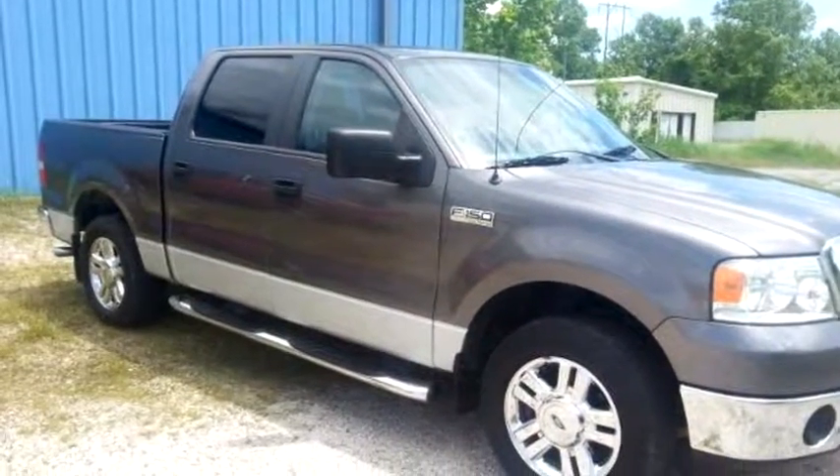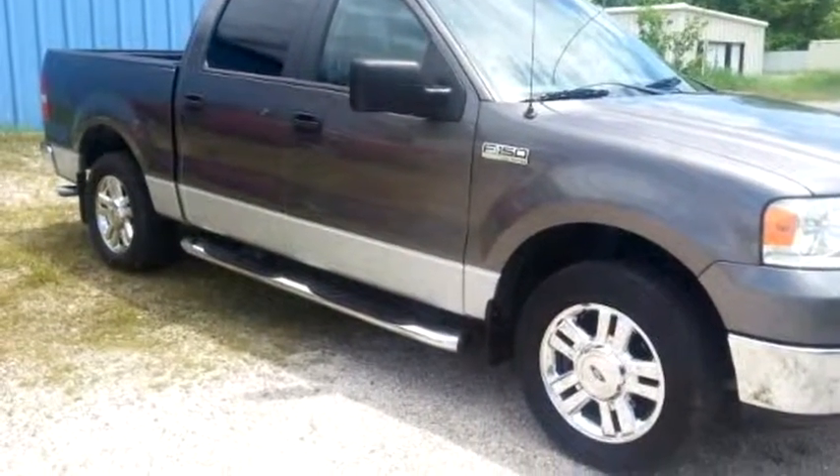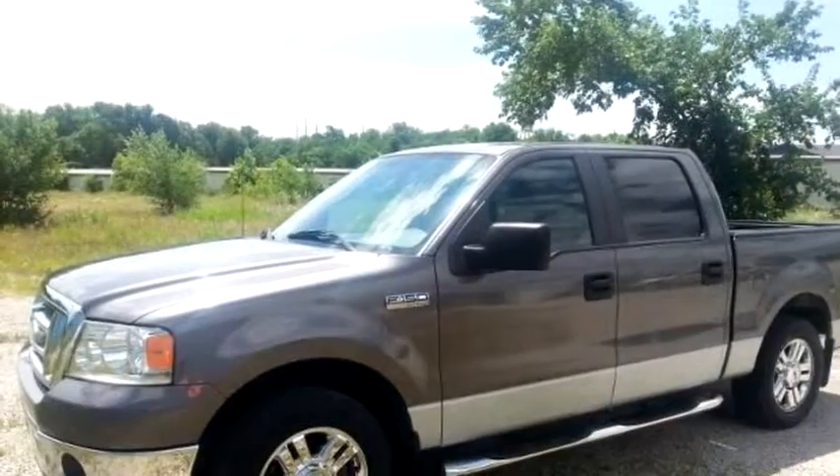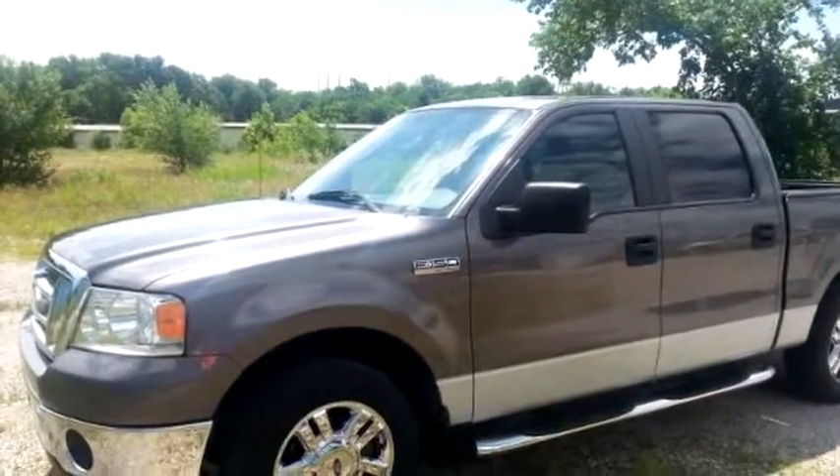Sane Motors proudly presents this 2007 Ford F-150 4-door SuperCrew XLT.